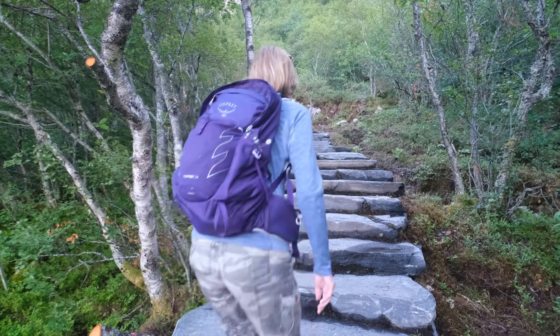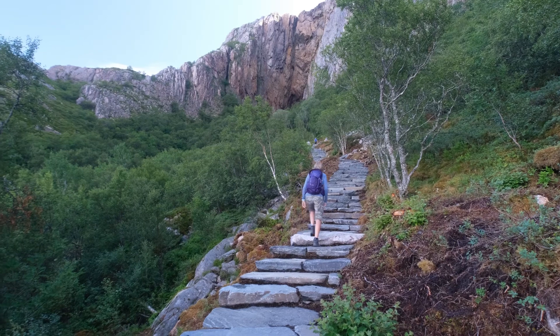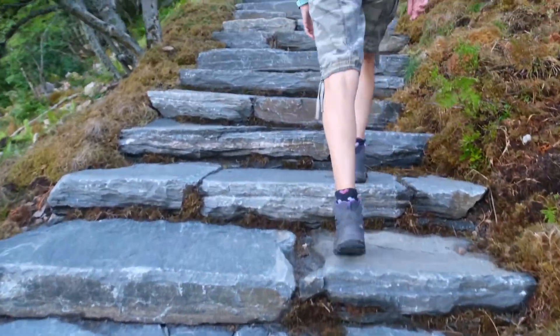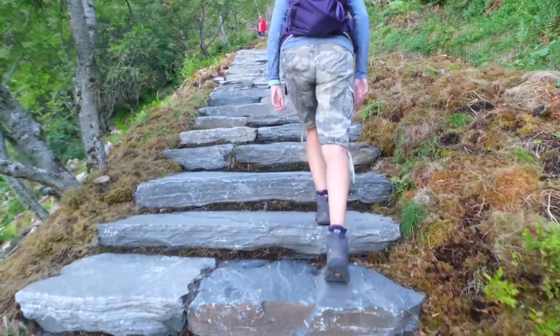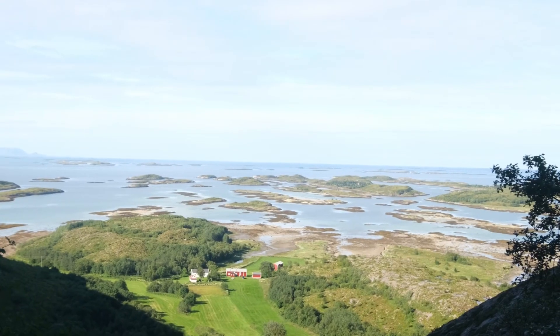Looks like we've got to climb some steps. From the car park, that's only been 0.9 of a mile. As we are approaching the top, the views out to sea are really beautiful — just makes you want to jump in a kayak and paddle all around the little splinters of islands.